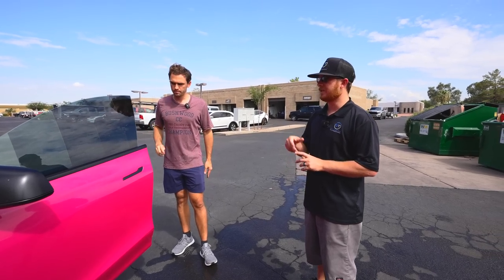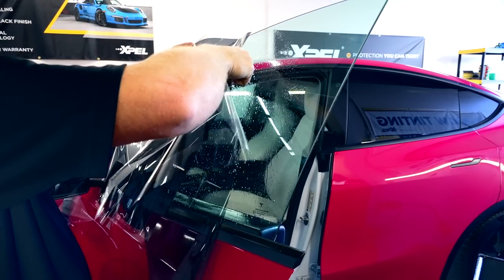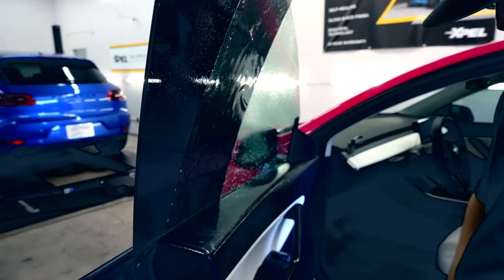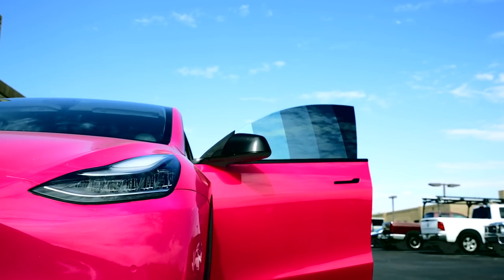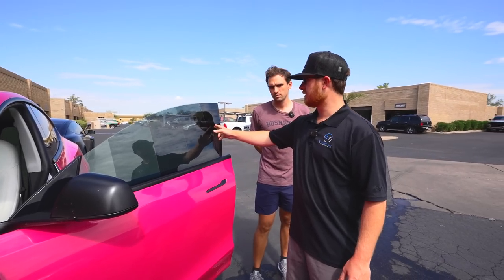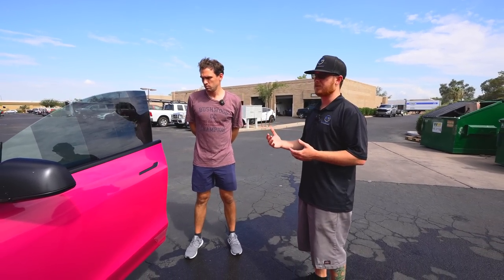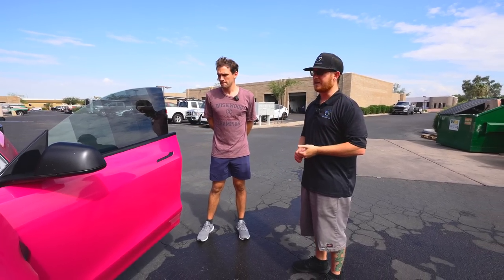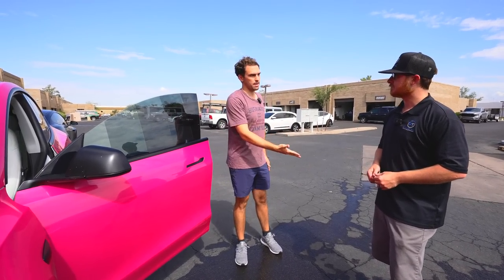Window tint now has ceramic-based properties, where before we had a lot of carbon-based properties. Those films were looking good and doing their job in looks and privacy aspects, but not heat reduction. In Arizona, we need a lot of heat reduction. With new ceramic films, this light shade performs almost just as well as limo because of the base material — up to 98% infrared heat rejection and 99% UV. You can pick your look but get the same performance.